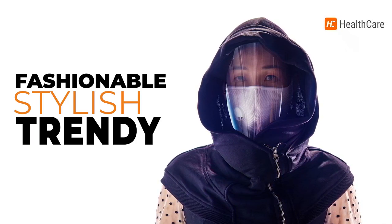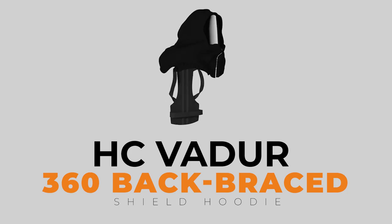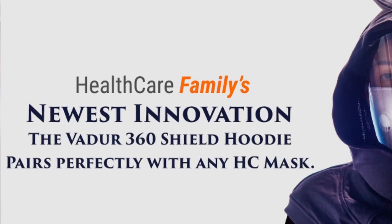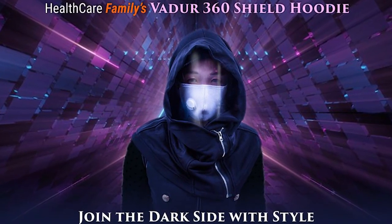Healthcare Family has yet again created another fashionable, stylish, and trendy alternative to the norm with the all-new HC Vidure 360 Back Braced Shield Hoodie. Providing a full 360-degree head coverage, it's the newest innovation in the face shield market that'll definitely make you feel your best self in the outside world.